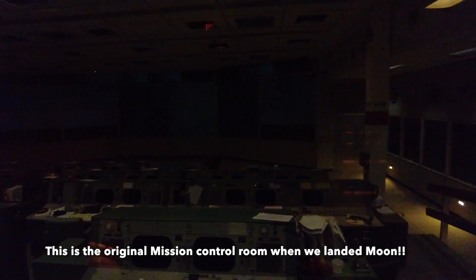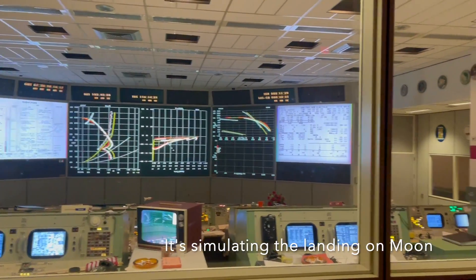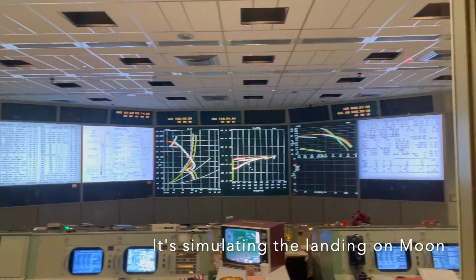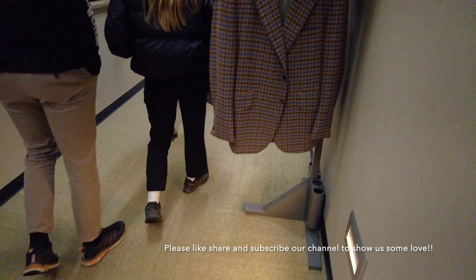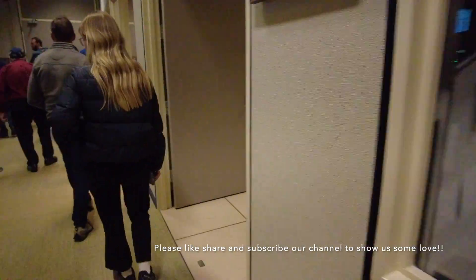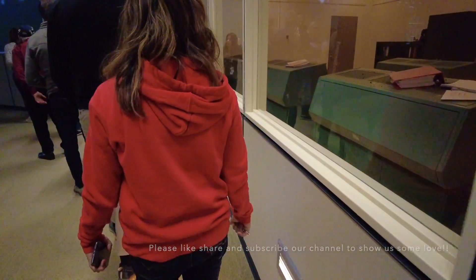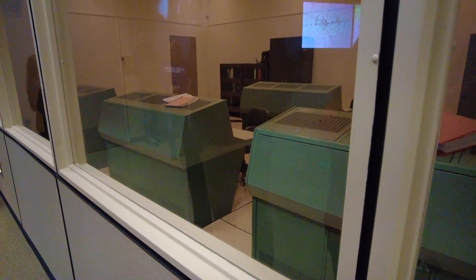This is the NASA Mission Control. When we're training, there will be simulations that would last 9 to 12 hours long, and the people in this room — their job in this simulation was to make these people's lives as painful as possible.